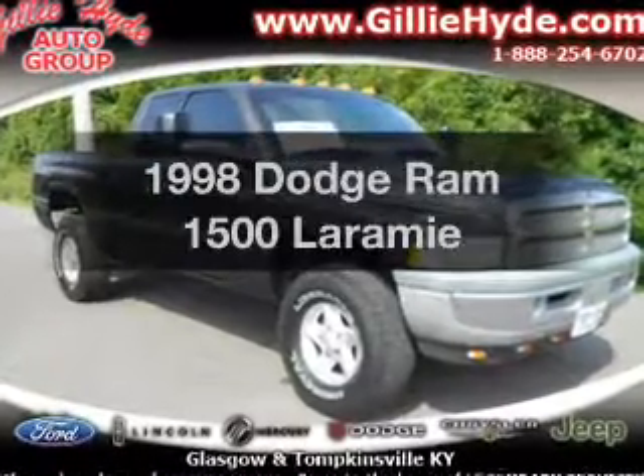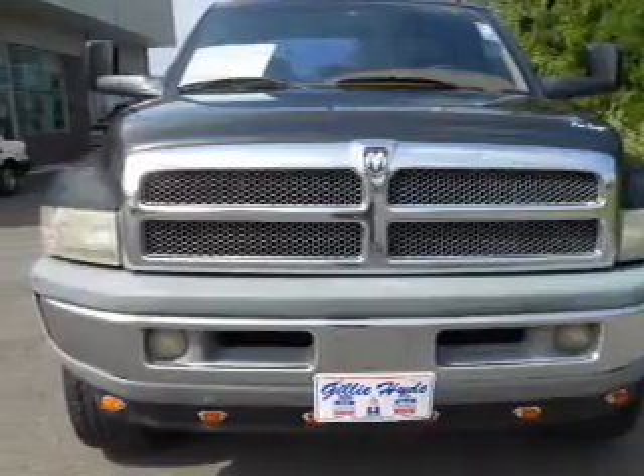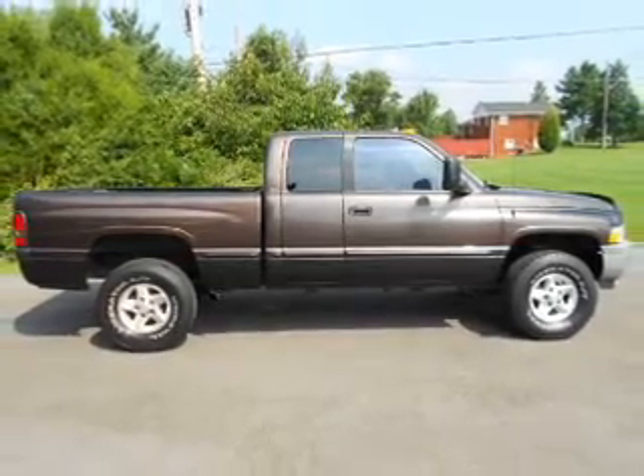Everything you need under one roof with this great vehicle. With a powerful 8-cylinder engine that responds smoothly to its automatic transmission. Stand out from the crowd with premium wheels. You will appreciate the safety feature of anti-lock brakes.